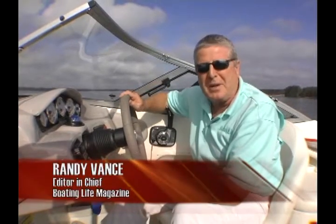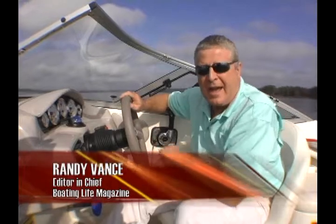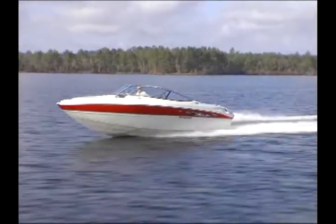Hi, I'm Randy Vance, Editor-in-Chief of Boating Life Magazine. I'm testing the Stingray 225LR. Al Fink, President of Stingray, says this is the nicest boat they make. And after kicking the tires and looking through a few hatches, I think we agree. We're going to walk you through the performance characteristics of it right now.